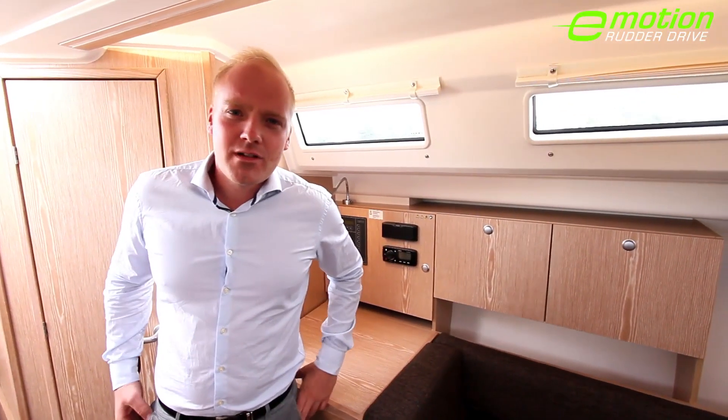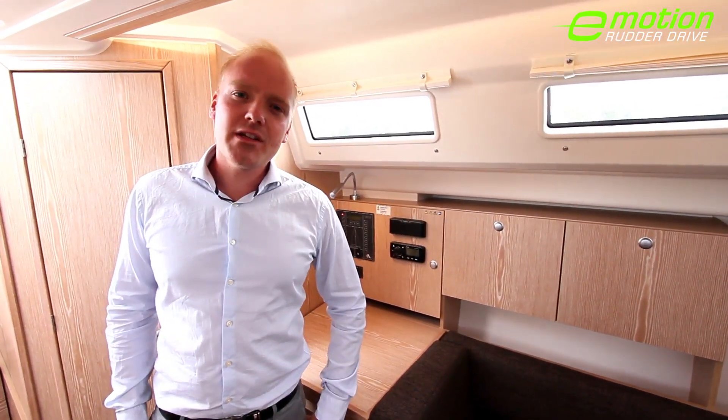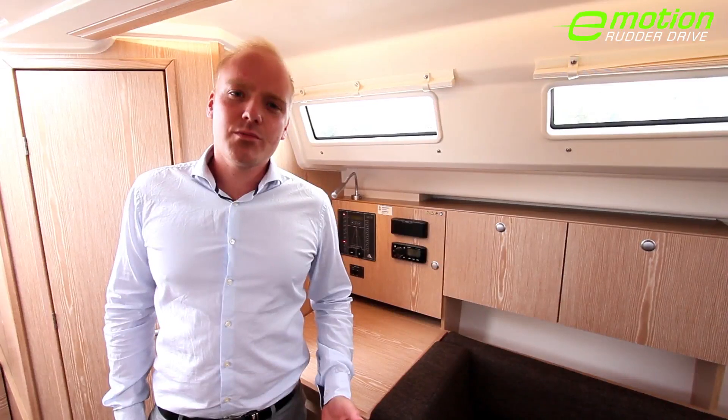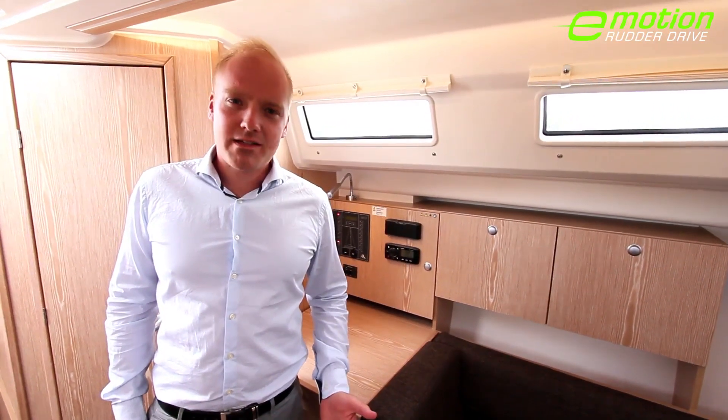The real cherry on the cake about the new Hansa 315 Rudder Drive is really the silence, which not only improves communication on board, but also helps you to relax after a long day at sea.